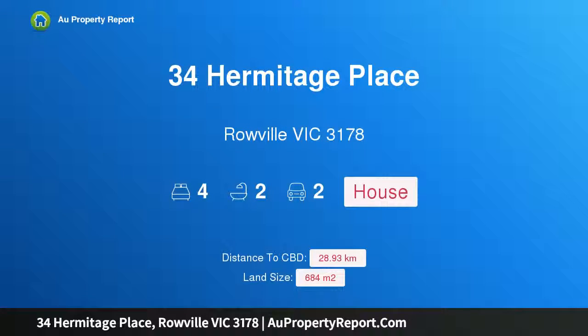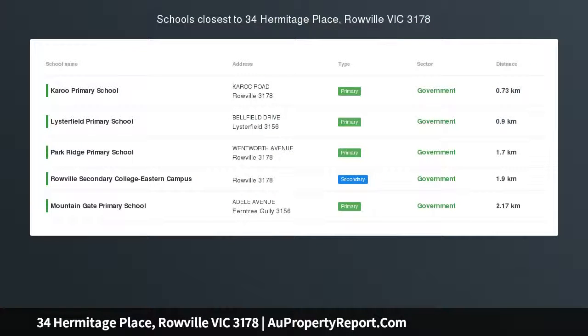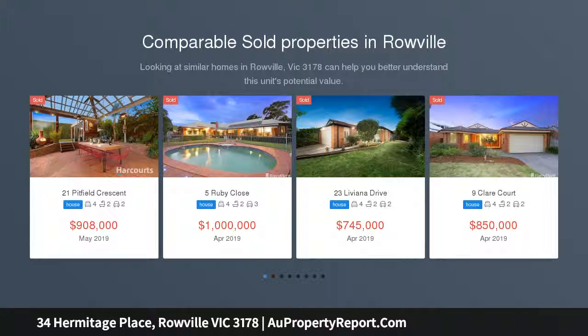Hi, I am glad to introduce property 34 Hermitage Place, Roeville Victoria 3178. Space, comfort and a secluded court location — when you combine a home with space, comfort, classic style and a quiet position you have a home that provides a perfect lifestyle for any large or growing family.